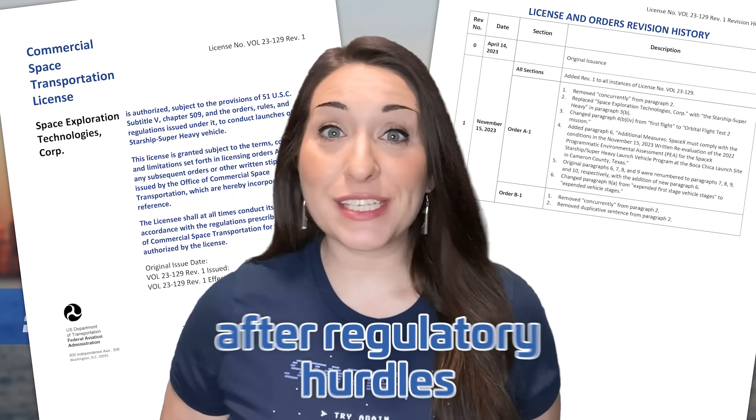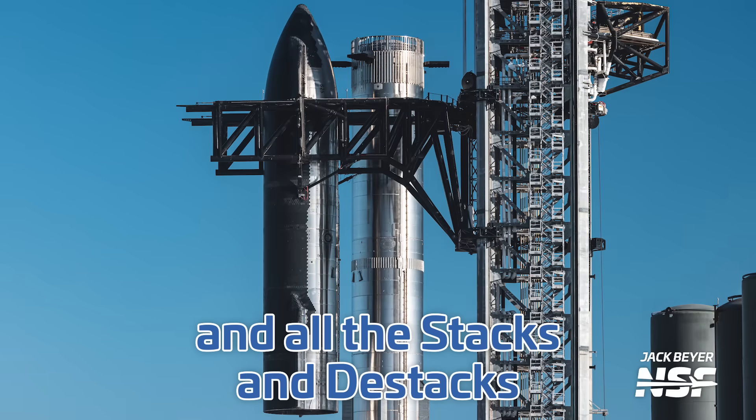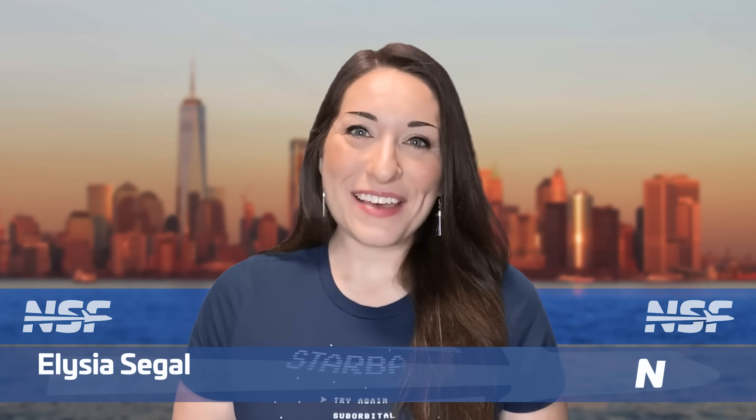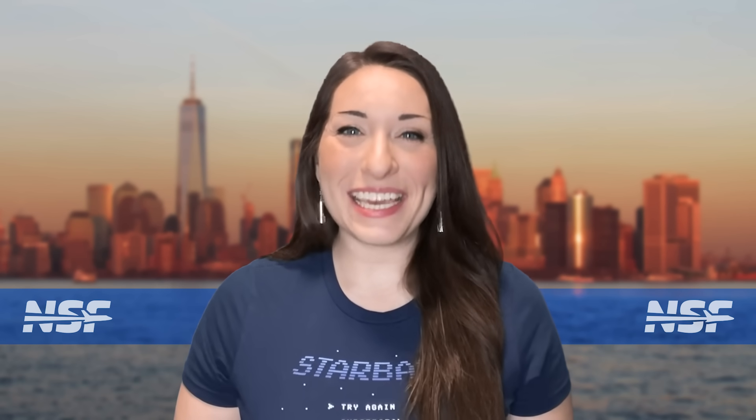Starship is go for launch! After a number of regulatory hurdles and all that stacking and de-stacking, Starship is finally ready to go. I'm Alicia Siegel for NSF, it's Thursday the 16th of November, and there's much more to come this week in Spaceflight — Starship Special!